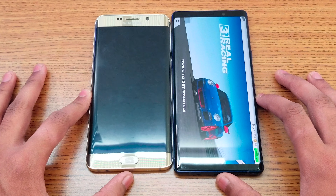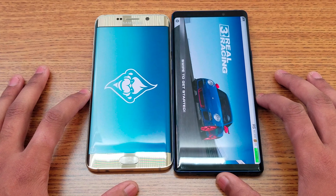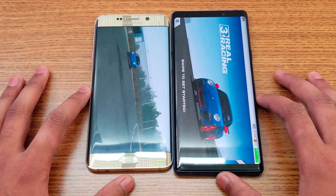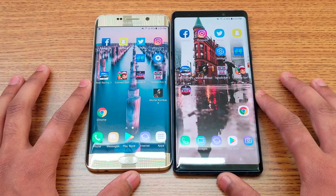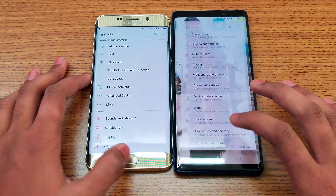It looks like one device is going to crash just like Mortal Kombat X did. The screen is still on but showing a black display right now. After about 10 seconds it just rebooted itself.